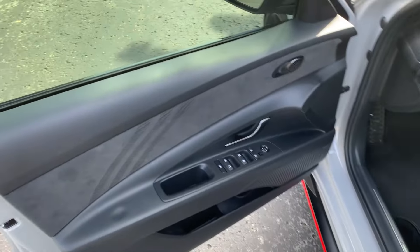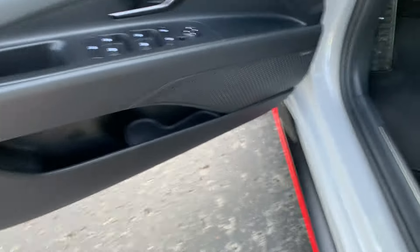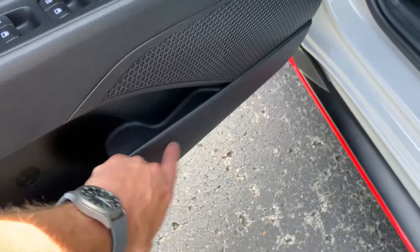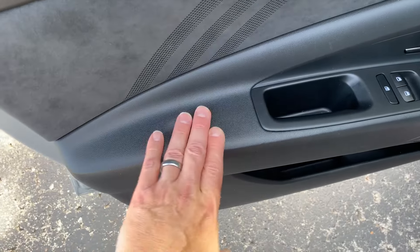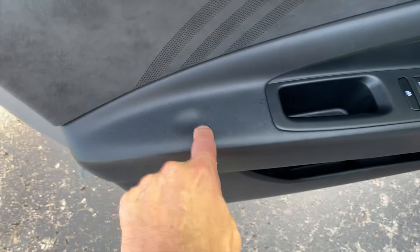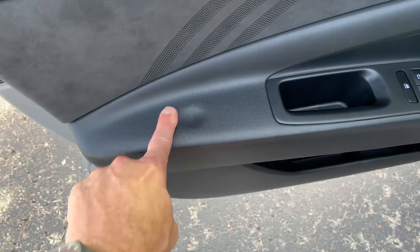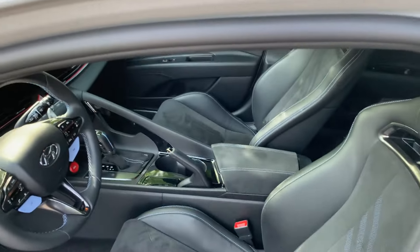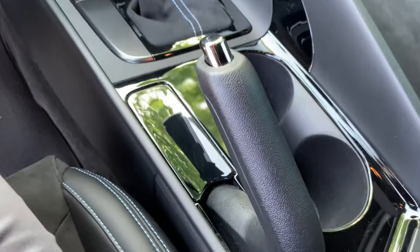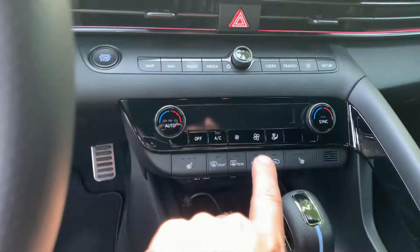Moving to the interior, the door cards are hard plastic and there's a scratch there that was almost from day one. The bottom plastic is hard and very easy to scratch. The armrest area is lightly padded and you can see where I rest my elbow — it's kind of dented in and probably going to stay that way. The seats look like they did when I bought it — no wrinkles on the driver's side. The passenger side has a little wrinkling on the side bolster, but not too bad.